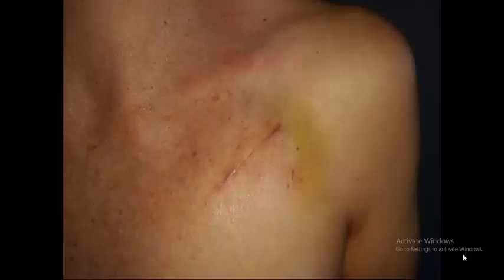With a subcuticular wound closure, the wound will look like this.